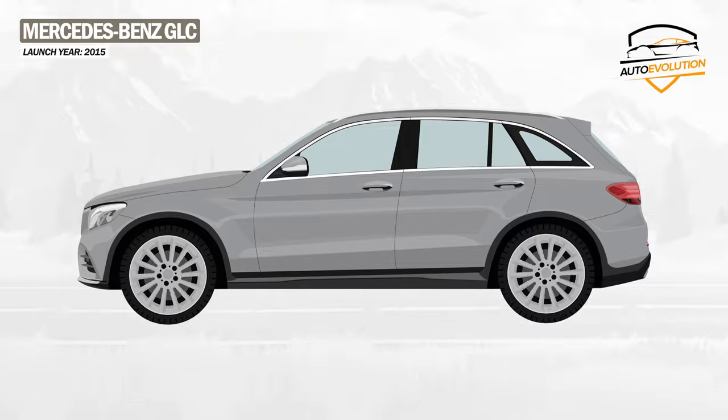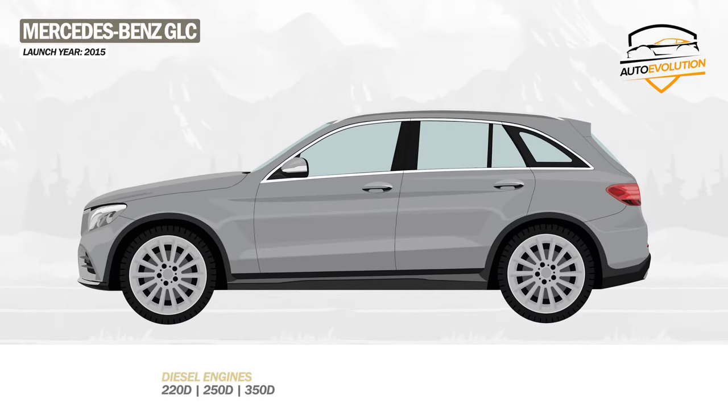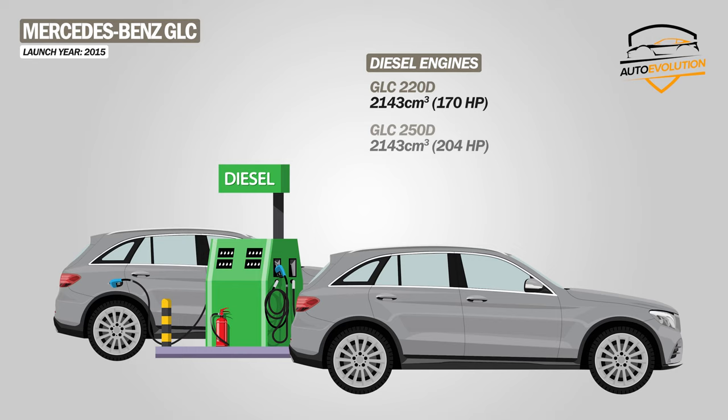Under the hood, the Mercedes-Benz GLC is available in six engines, including three diesel, two gasoline, and one plug-in hybrid. The diesel variants include the GLC 220D with an engine that develops 170 horsepower, the GLC 250D which offers 204 horsepower, and the GLC 350D which develops 258 horsepower.